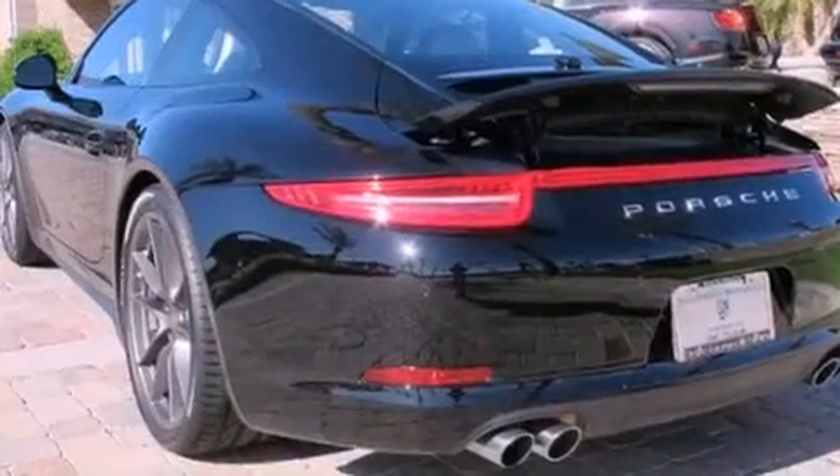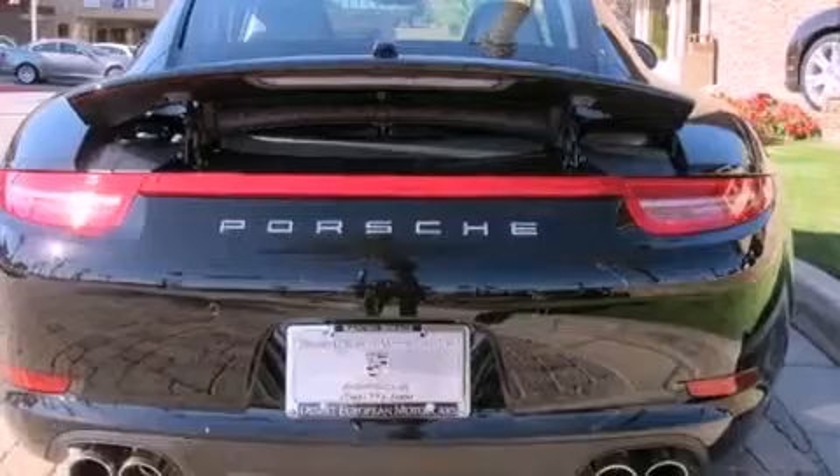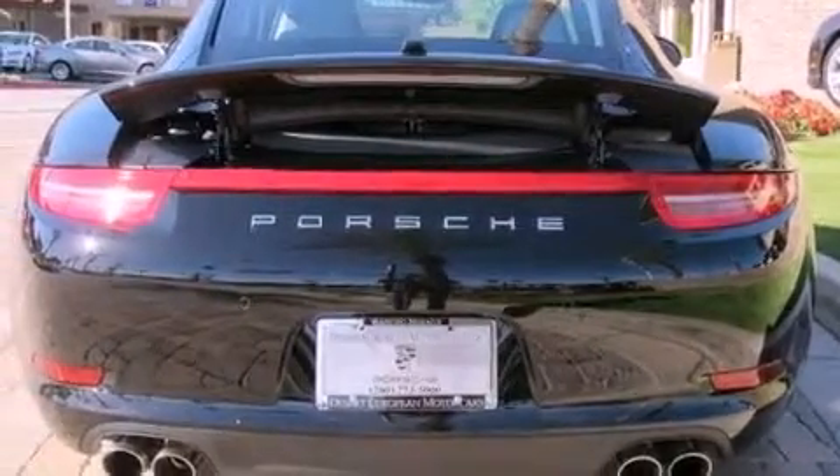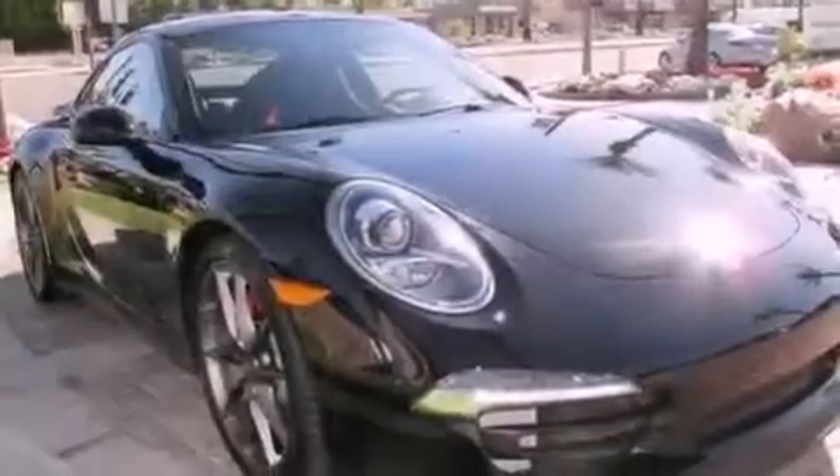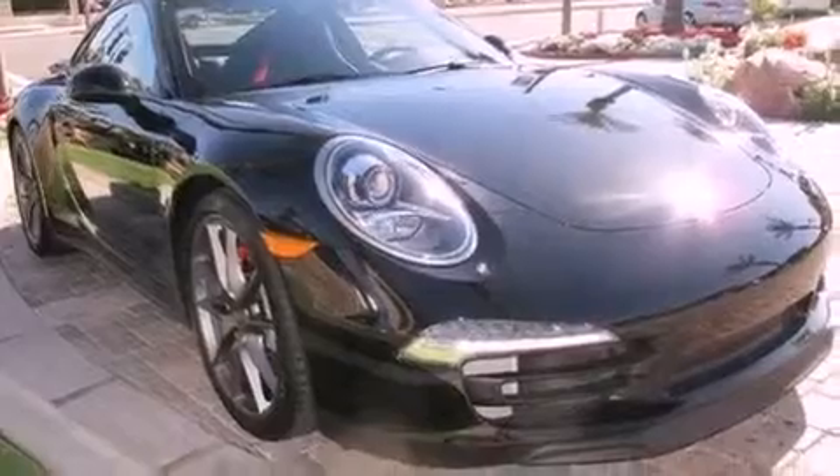Its top features and packages include the premium package, a multi-link rear suspension, a limited-slip rear differential, a sport suspension, a low tire pressure indicator, a Bose stereo system, and a sunroof that enables you to fill the cabin with fresh air at the push of a button.